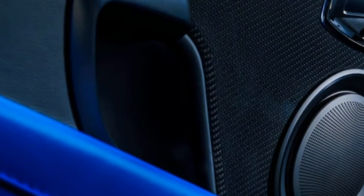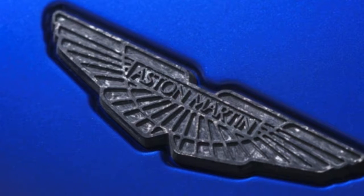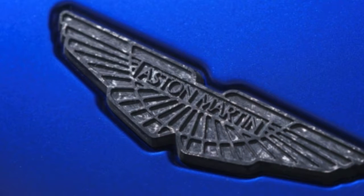The paint is complemented by exposed carbon fiber details on the front splitter, side sills, rear diffuser, side strakes, hood vents, and door mirrors. Carbon fiber is also on the wheel center caps and under the hood on the engine cover.